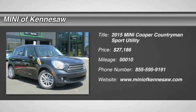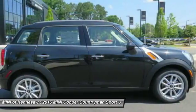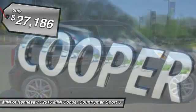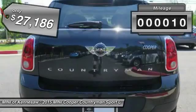The 2015 Mini Cooper. Agile handling and quick precise steering make the Mini Cooper lots of fun to drive. The cabin is roomy with plenty of front leg room and it's priced below $30,000. This vehicle has less than 100 miles.